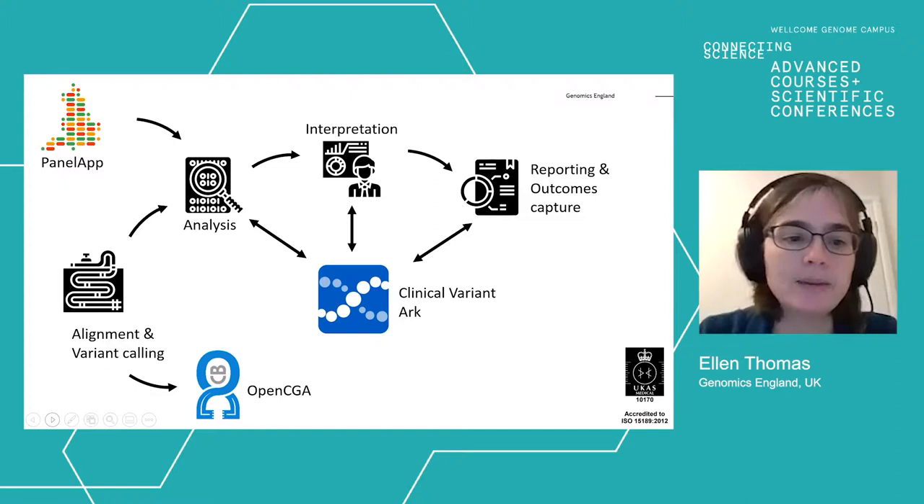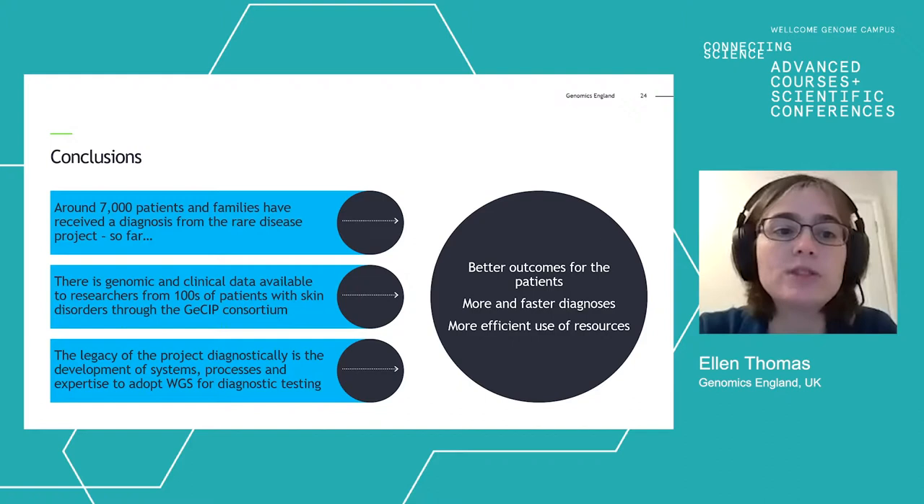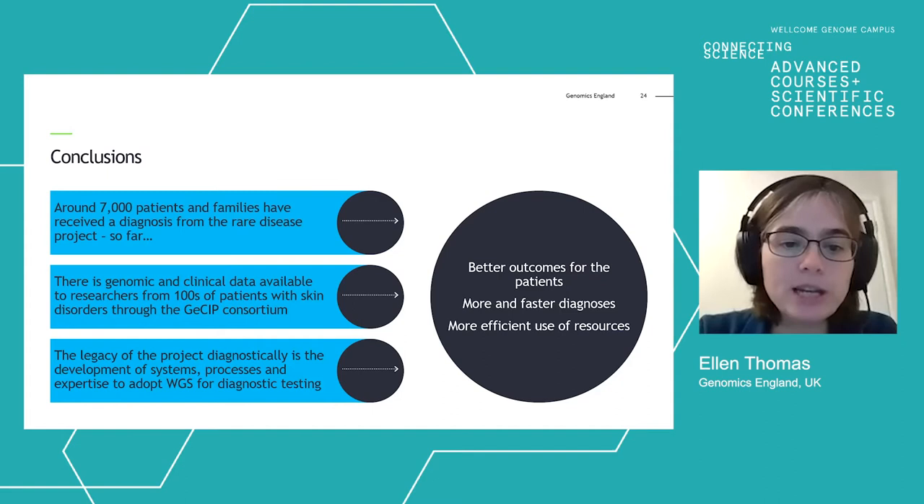In conclusion, around 7,000 patients and families have received a diagnosis from the rare disease part of the 100,000 Genomes Project so far, and as you've seen with the diagnostic discovery work, that number is increasing all the time. There is genomic and clinical data available to researchers from hundreds of patients with skin disorders through the GCIP consortium — if you'd be interested in joining, there's more information on the Genomics England website. The legacy of the project diagnostically is really the development of the systems, processes, and expertise to adopt whole genome sequencing for diagnostic testing. Thank you very much.